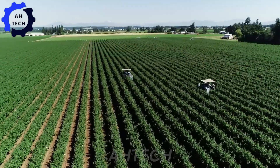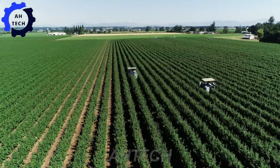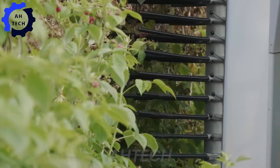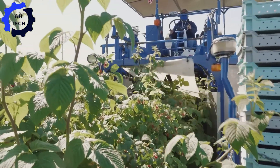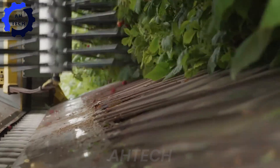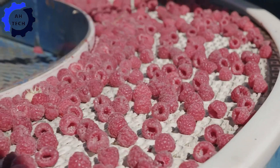Designed in the USA, this powerful harvester easily picks ripe raspberries quickly and carefully while preserving their delicate quality. Its advanced technology and high power ensure you get the best yield with less effort. Revolutionize your harvest and enjoy the rewards of perfectly picked raspberries.